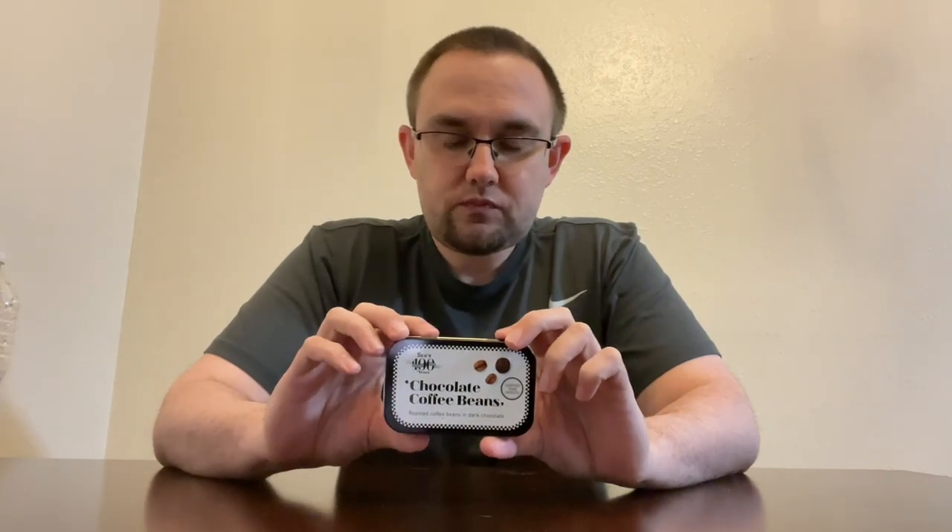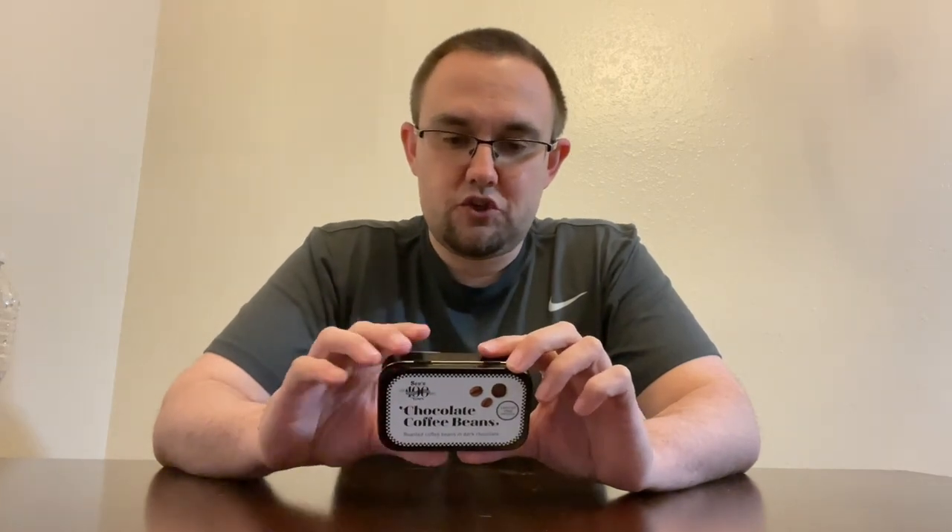Once I saw these, I looked online and saw that a lot of places actually do this, but I'd never seen them anywhere before. So if you really like coffee and you like chocolate, I would recommend heading over to the store and giving these a try. These little tins are only $5, which is a pretty good value because you get a decent amount. Coffee beans are not bad for you — it's just the chocolate and the sugar in there.